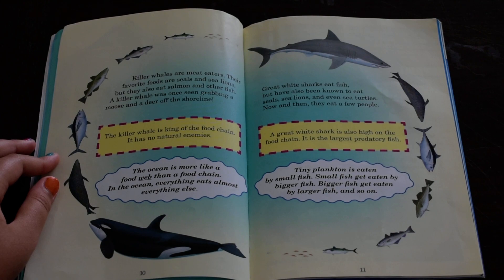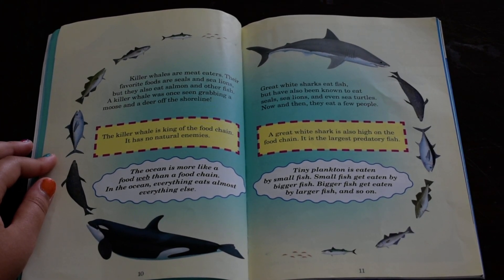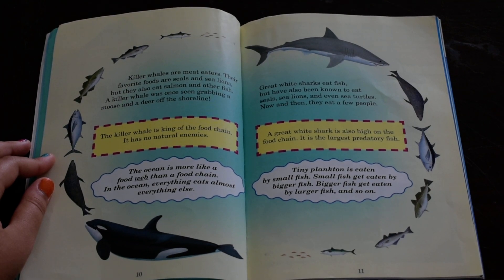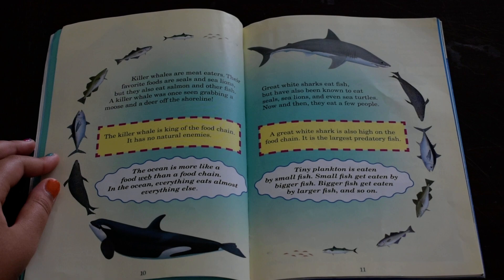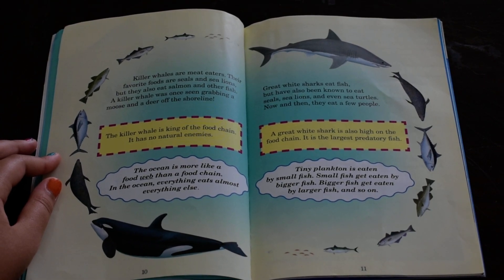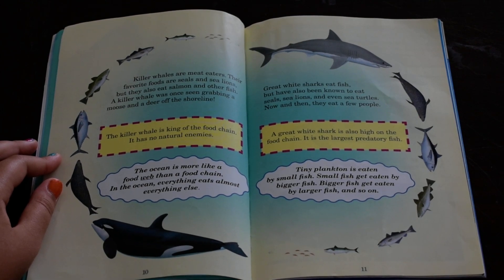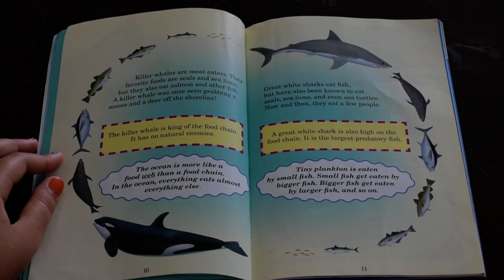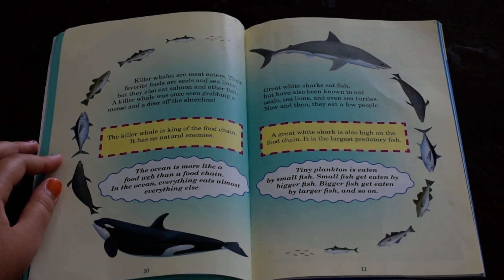The ocean is more like a food web than a food chain. In the ocean, everything eats almost everything else. Great white sharks eat fish, but have also been known to eat seals, sea lions, and even sea turtles. Now and then, they eat a few people. A great white shark is also high on the food chain. It is the largest predatory fish.